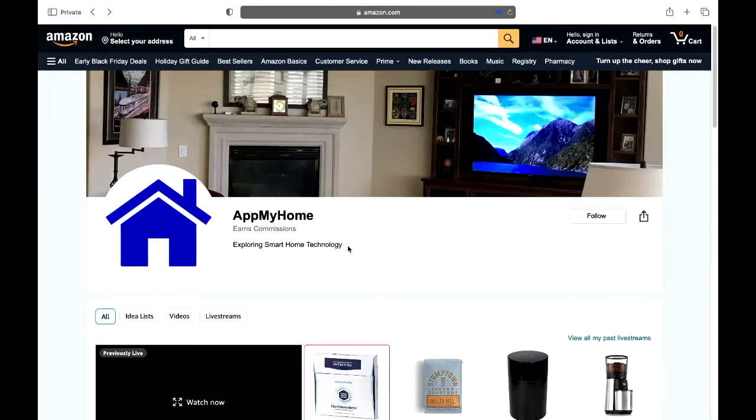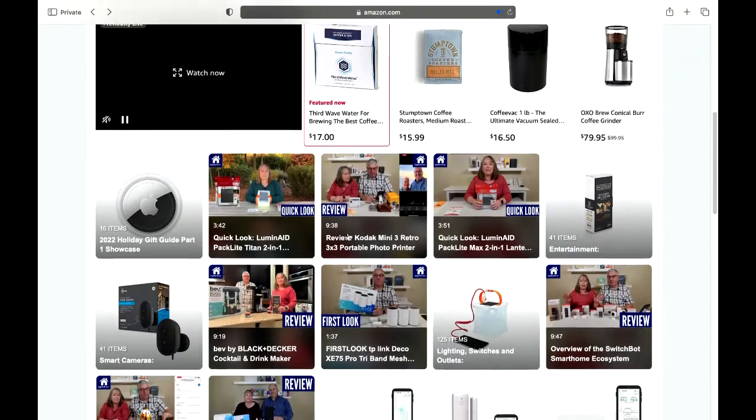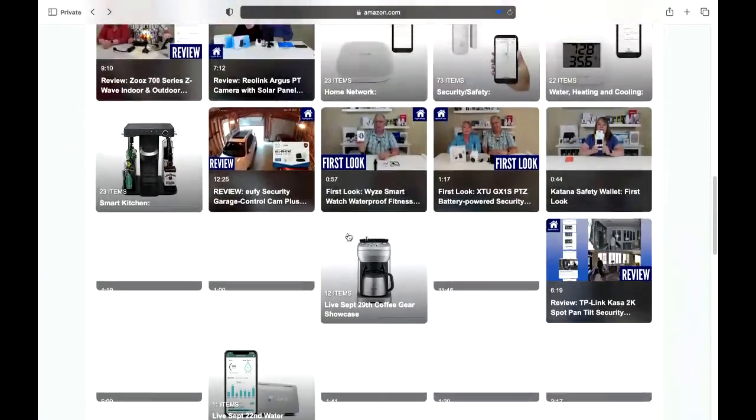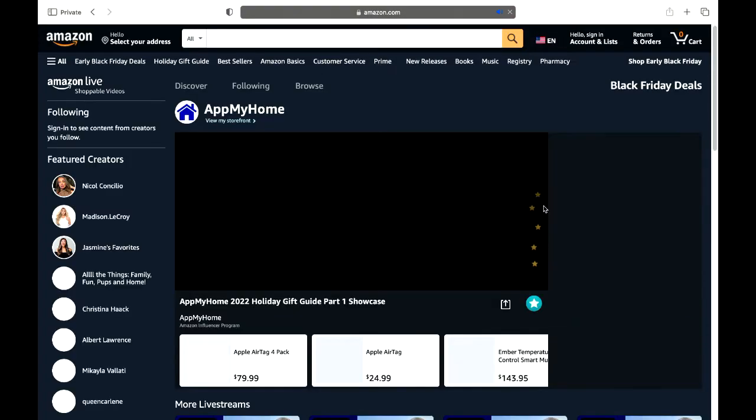If this is your first time here, thank you so much for joining — please click that Follow button so you can find out the next time we do a live stream. Mark is going to show our storefront, which you can find on the Amazon Live app. This is where you can find all of our other videos and content here on Amazon — live streams we've done and other recommended products.